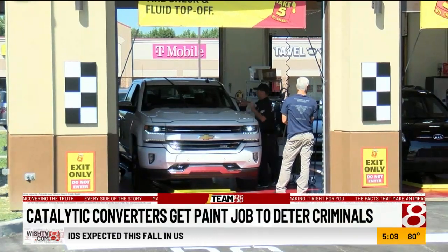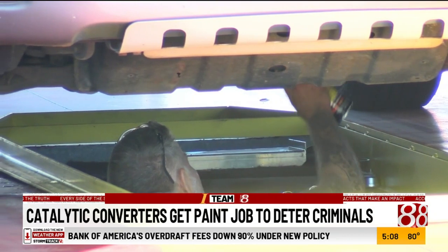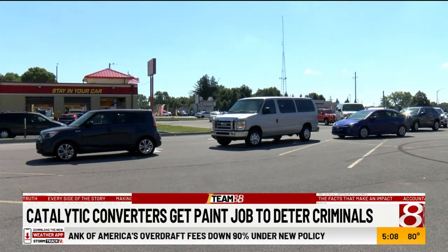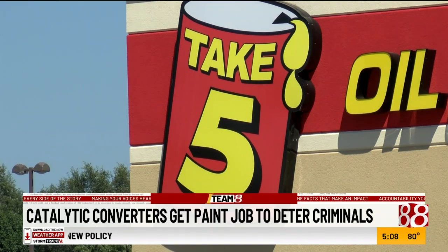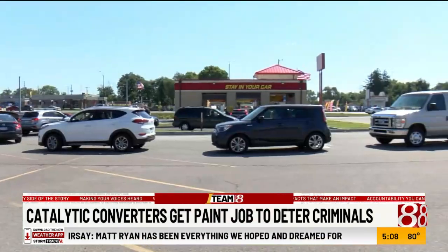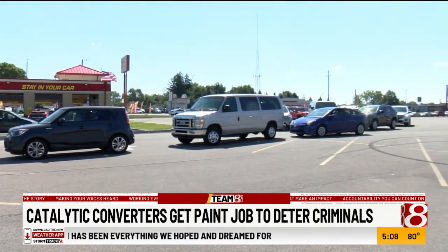Stolen catalytic converters is a crime well-known on the south side of Indianapolis. Replacing that converter can cost anywhere from $900 to $1,000 and up. So today, IMPD teamed up with Take 5 Oil Change to give everybody their converters a new paint job free of cost.